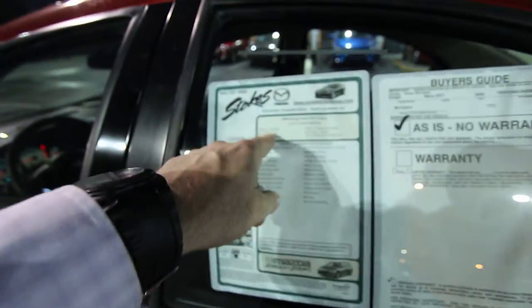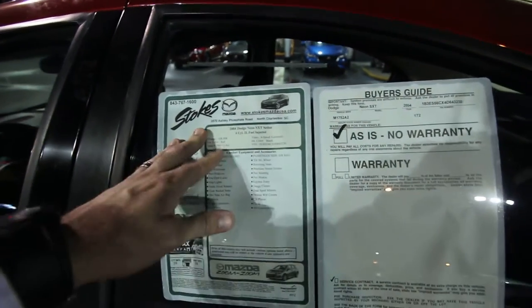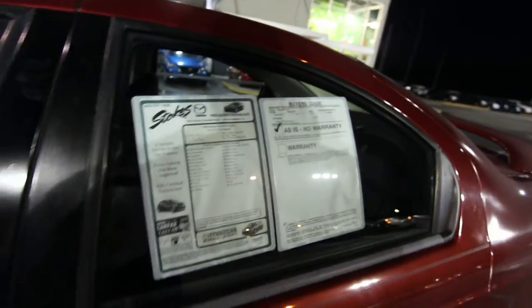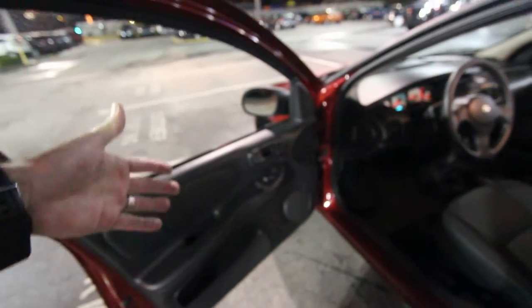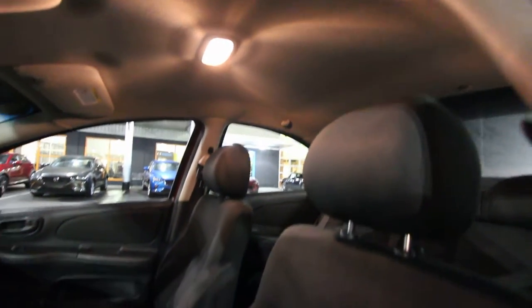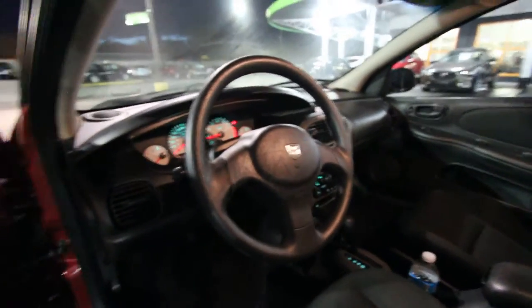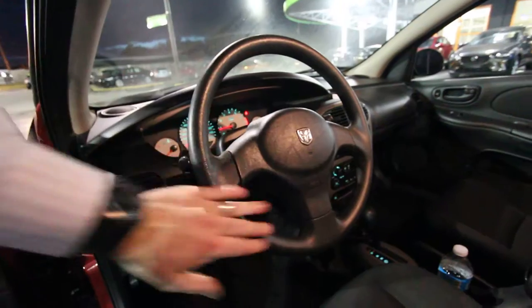This car has 108,948 miles on it — so over 100,000. It's a 2004 with a four-cylinder engine, and it's being sold as-is with no warranty. It does have power windows and power door locks. You got black cloth interior seats, the headliner's clean, and it's kind of basic on the inside — this is your base model car. It doesn't have any extra gadgets, but it is an automatic.